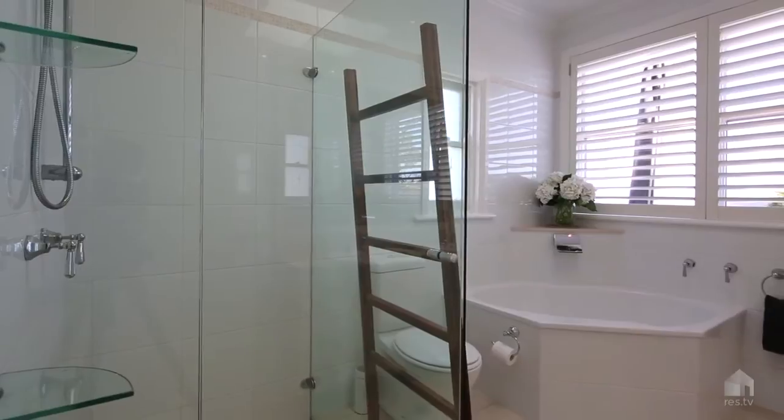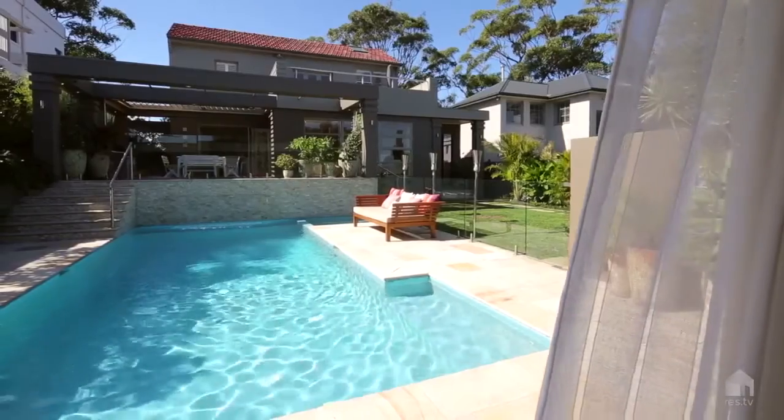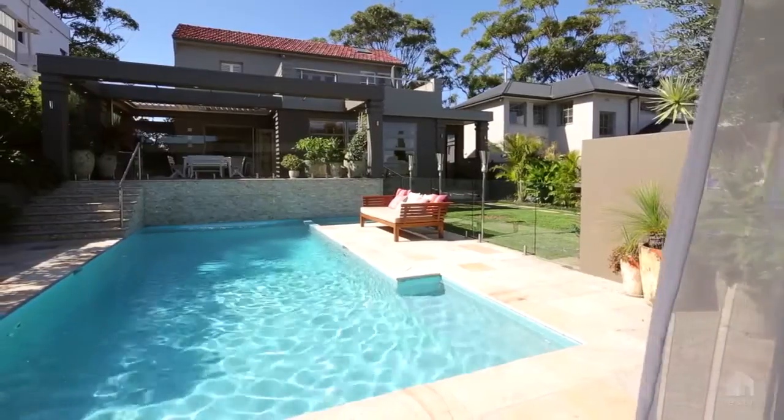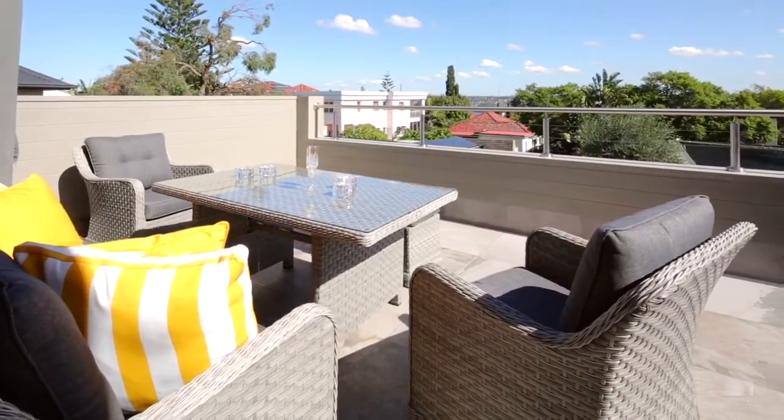Oversized home office. Stylish bathrooms, guest powder room. Blackbutt flooring. Surround sound. Ducted heating plus air conditioning. Two car spaces. Private courtyards. Elevated sunlit terrace.